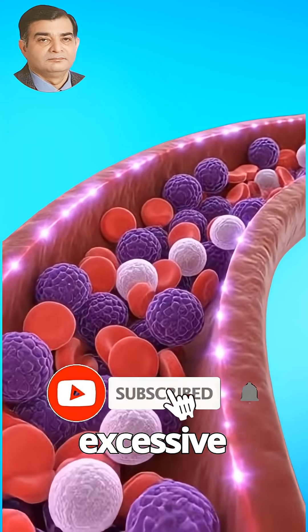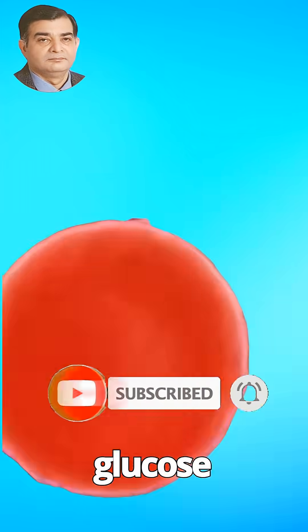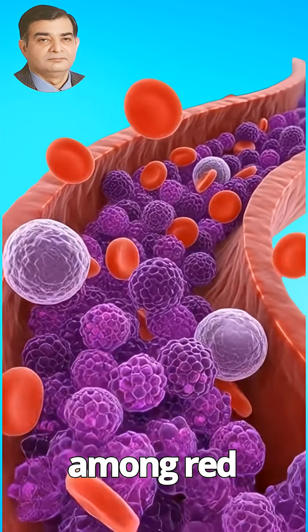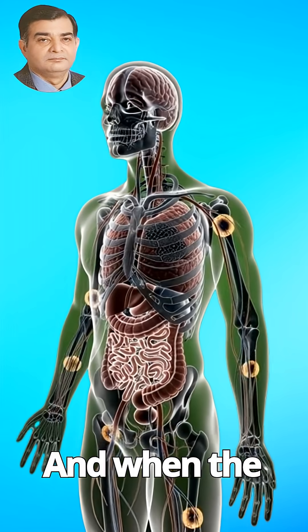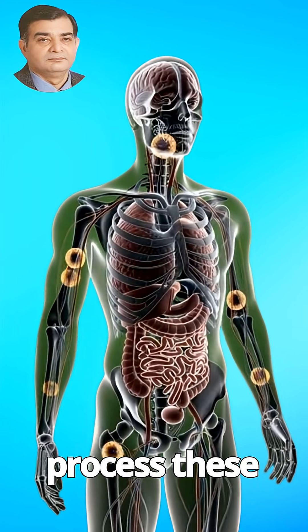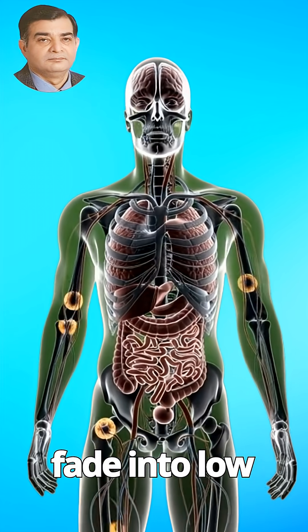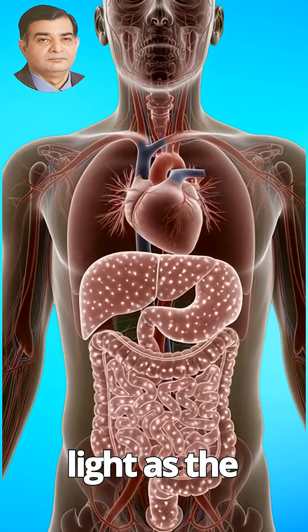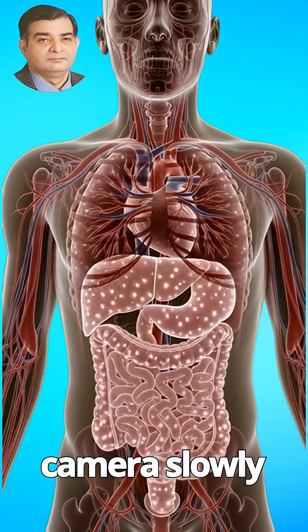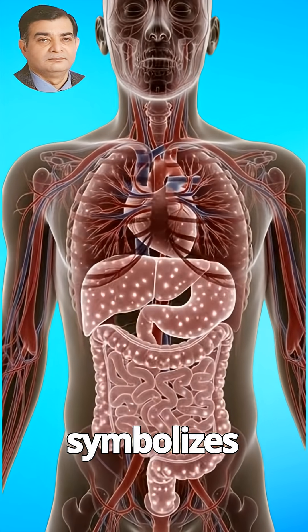In the bloodstream, excessive sugar intake can cause a rush of glucose particles, creating turbulence among red blood cells. And when the body struggles to process these nutrients, the internal glow dims. Organs fade into low light as the camera slowly tilts downward, ending with a soft flicker that symbolizes fatigue.